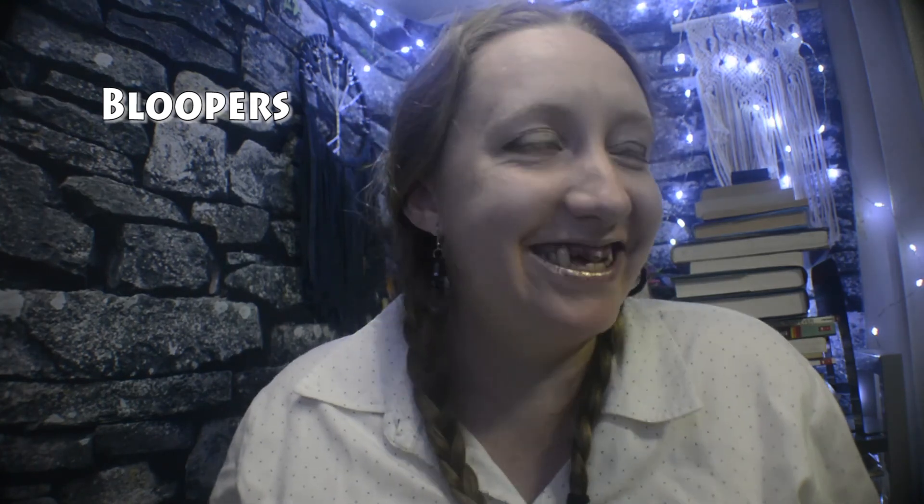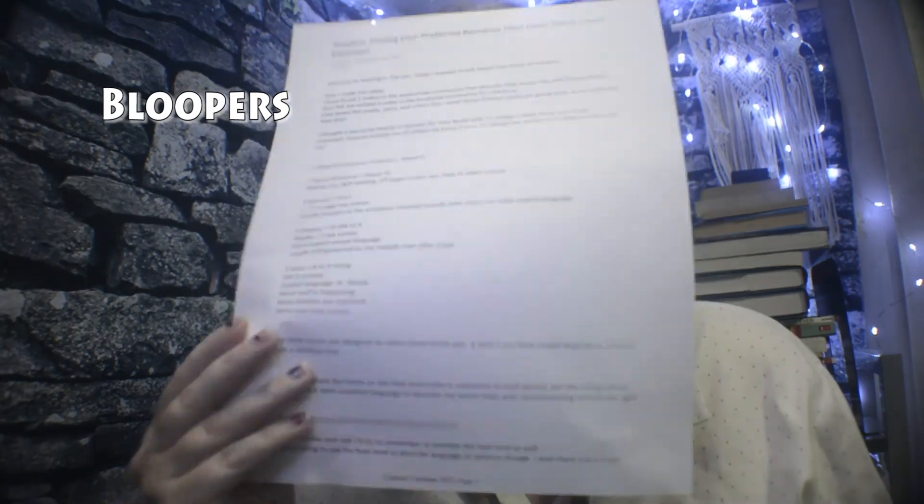I've only read a handful of romance books so far, so I want to read more. I think that's going to be it for this video. I'm thirsty — for Pepsi right now, not what you were thinking.